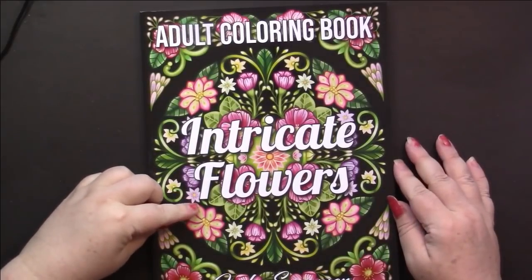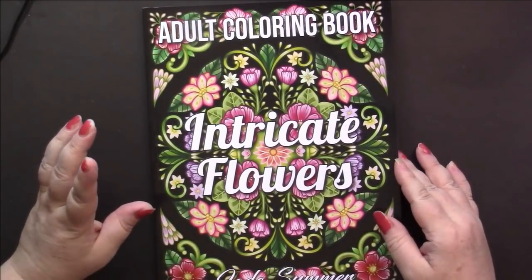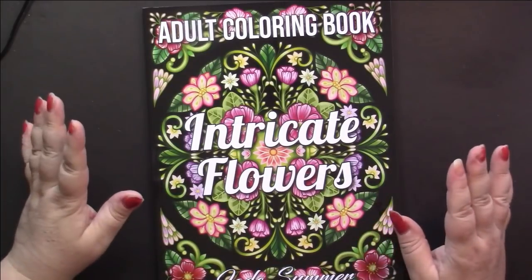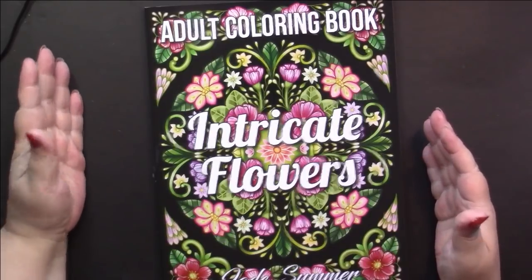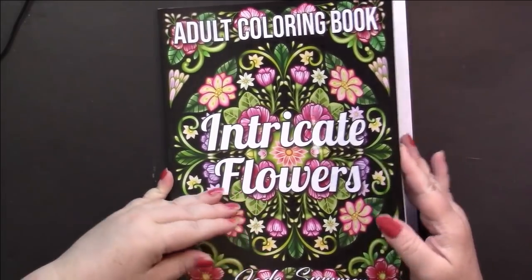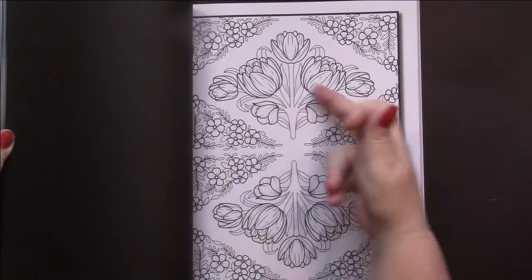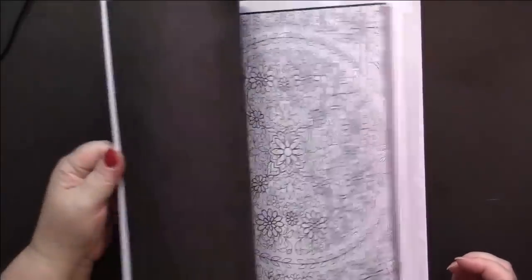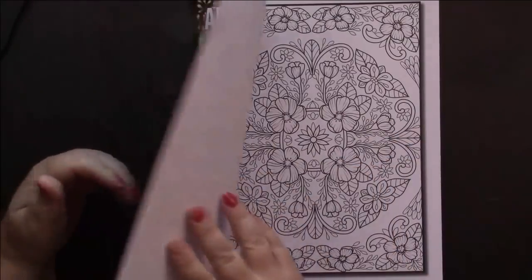I also picked up Jade Summer's Intricate Flowers. This one was enabled by Miss Anne - I had told myself I don't need any more flower books. But Anne goes and does a video and convinces me that they're mandalas. The pattern goes around in all of them, so now I have to have the mandala book. Yes, I got it and I'm not sorry.